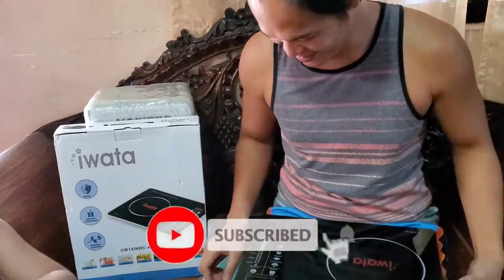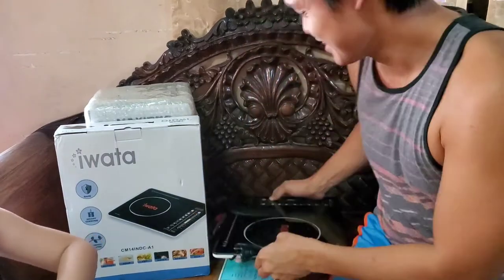Thank you, Lazada! I'll post a link so you can try it out. Subscribe. That's it!